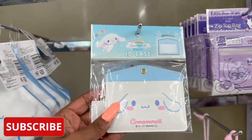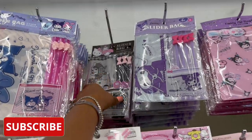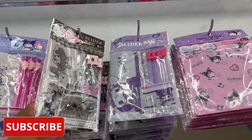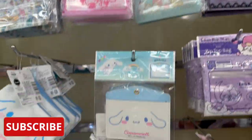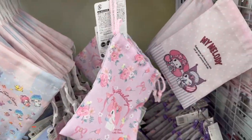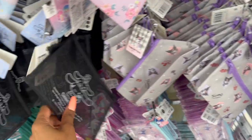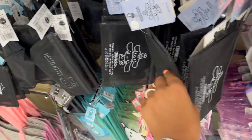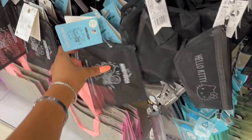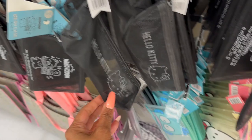They have the Hello Kitty ID case, lots of bags. These slider bags are really, really cute. And then they have cinnamon roll, Little Twin Stars, My Melody — these are adorable. They have cinnamon roll and Hello Kitty designs, and this little guy here. More Hello Kitty.